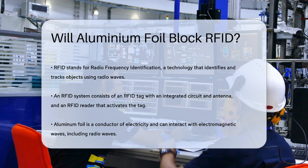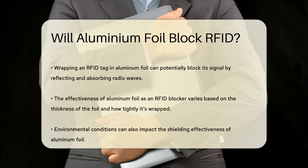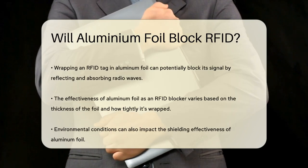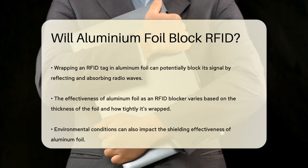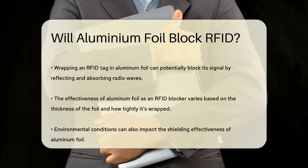Now about aluminum foil — it is a conductor of electricity, which means it can interact with electromagnetic waves, including radio waves. When you wrap aluminum foil around an RFID tag, it can reflect and absorb these radio waves, potentially blocking the RFID signal to some extent.